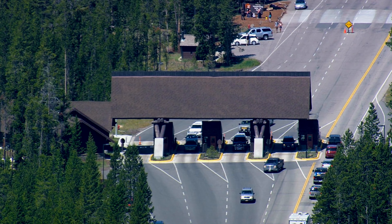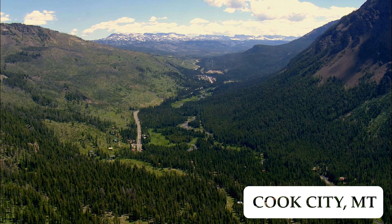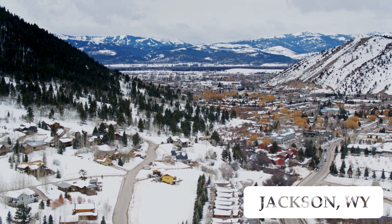If you prefer to stay outside of the park and drive in for the day, no worries about that either. Gardner, Cook City, and West Yellowstone in Montana, Cody and Jackson in Wyoming, and Island Park in Idaho are all fairly close to the park and have plenty of lodging.